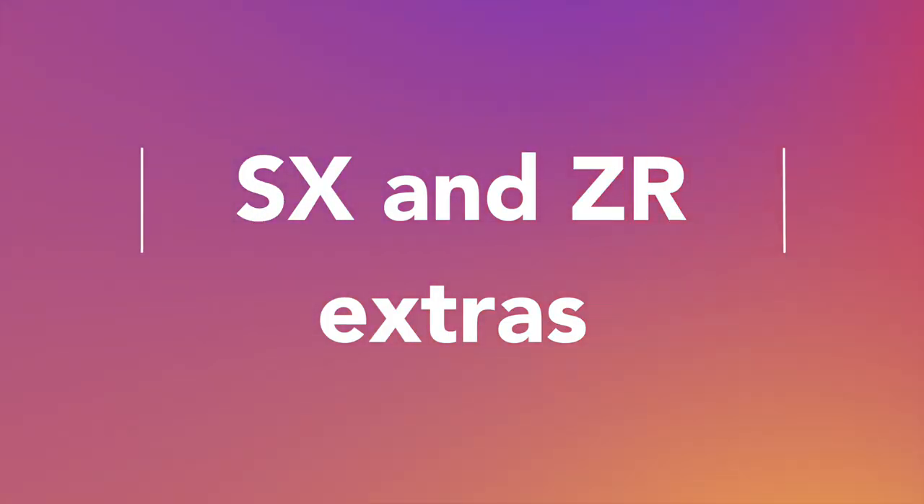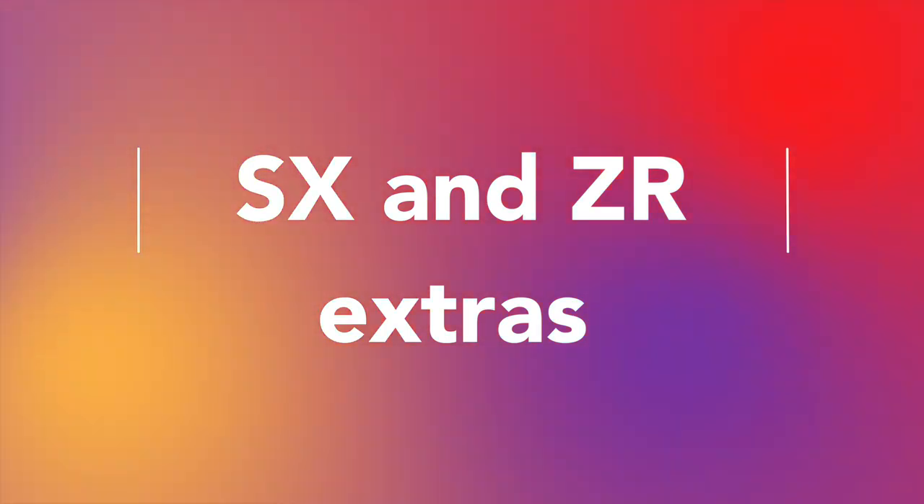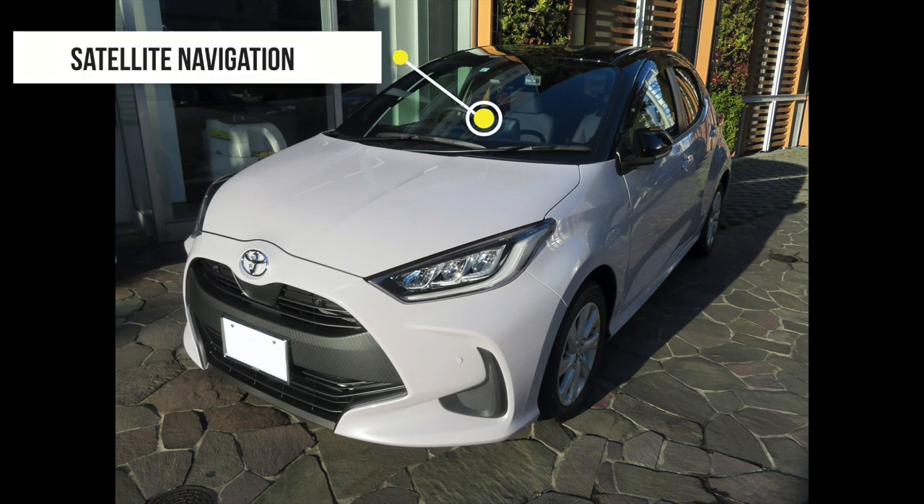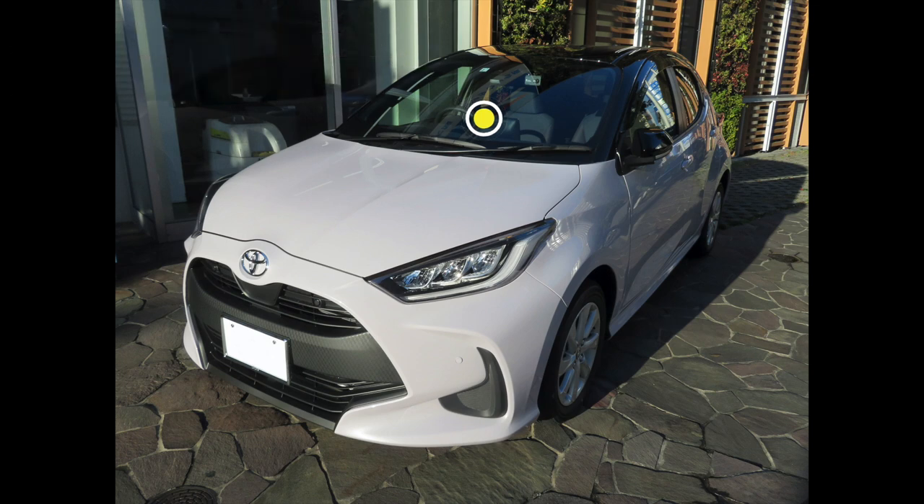In terms of additional features on the SX and ZR trim levels: the SX includes satellite navigation, LED headlights, silver alloy wheels, and hill-start assist.